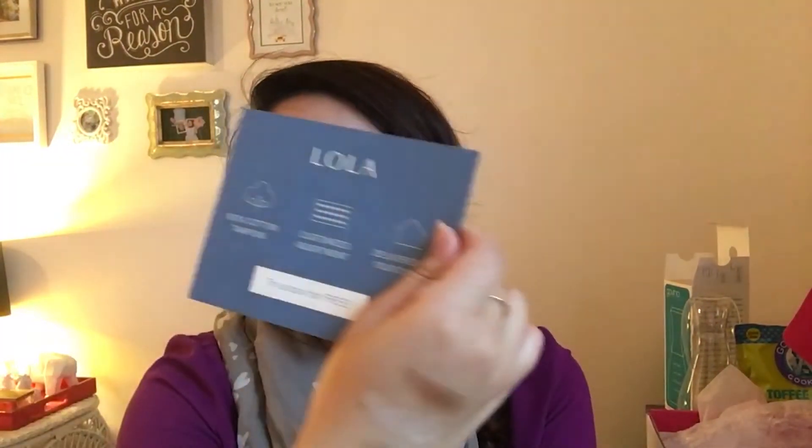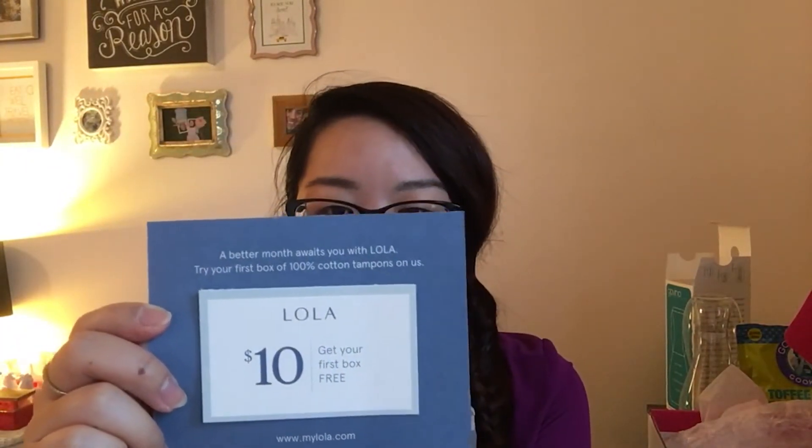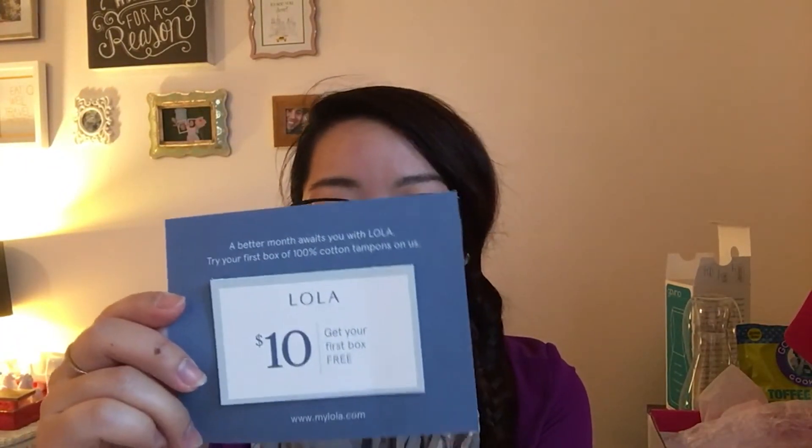The last thing in here says a better month awaits you with Lola — try your first box of 100% cotton tampons. This is a gift card for $10 to get your first box free. On the back it says 100% cotton tampons, customized assortment, delivered to your door. So now we have tampon subscription services.